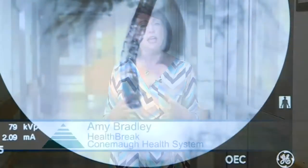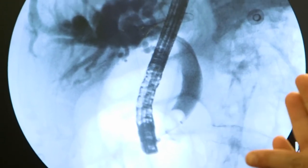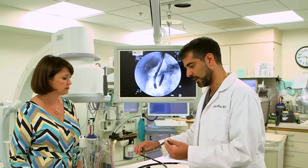New state-of-the-art technology is available at Kanemah Memorial that allows physicians to get images of the digestive tract and surrounding organs from inside the body. Gastroenterologist Dr. Jebron Aboot explains.